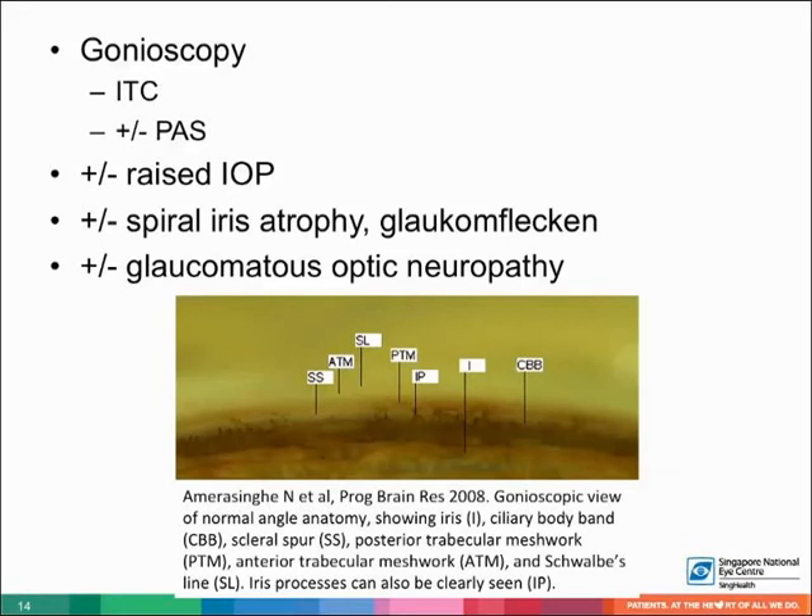The gold standard diagnostic procedure for angle closure is gonioscopy, to identify iridotrabecular contact. Indentation should be done to look for PAS. The IOP could be raised, and there may be signs of previous APAC, such as spiral iris atrophy and glaukomflecken, and there may be glaucomatous optic neuropathy.